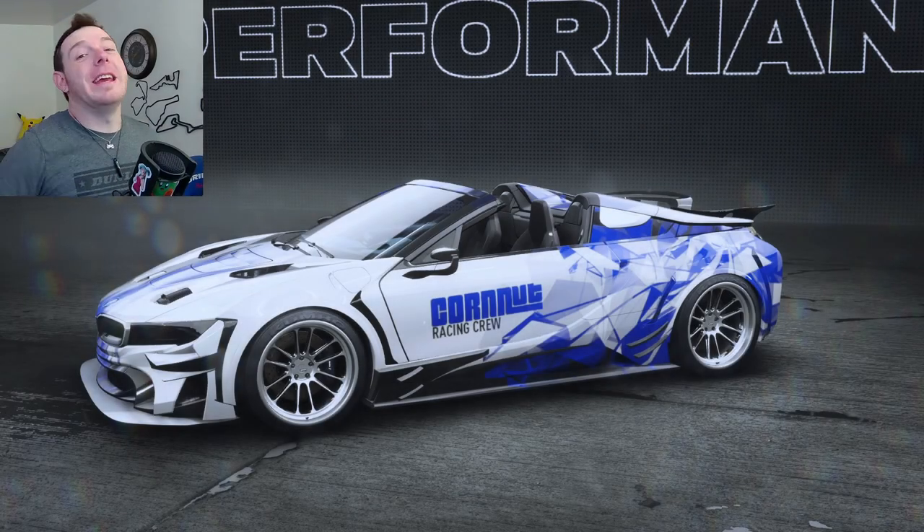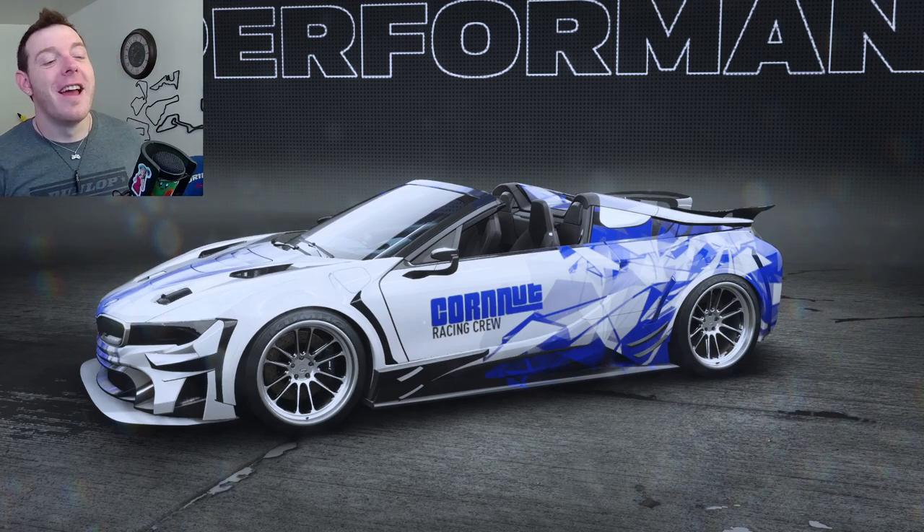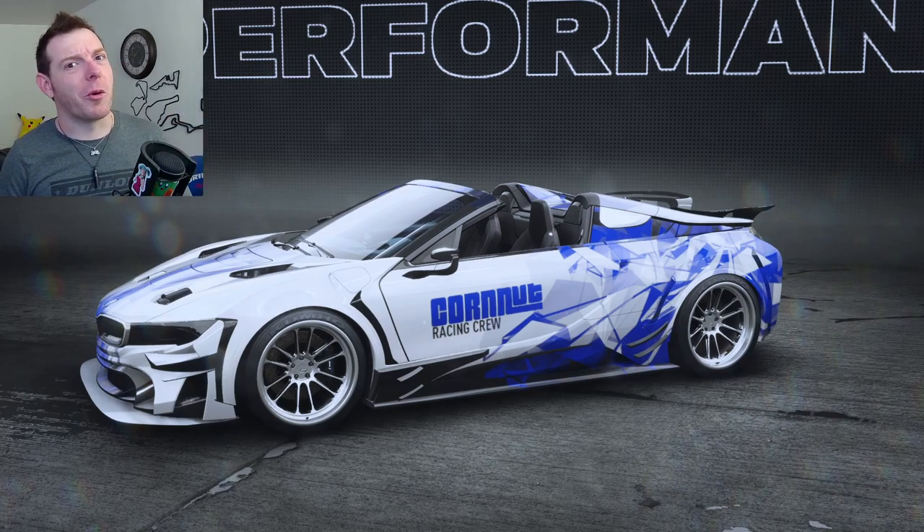What is up, Need for Speed Racers? It is I, your wheel man, Alex Cornut. I'm here today with the viewer-requested BMW i8 Roadster.